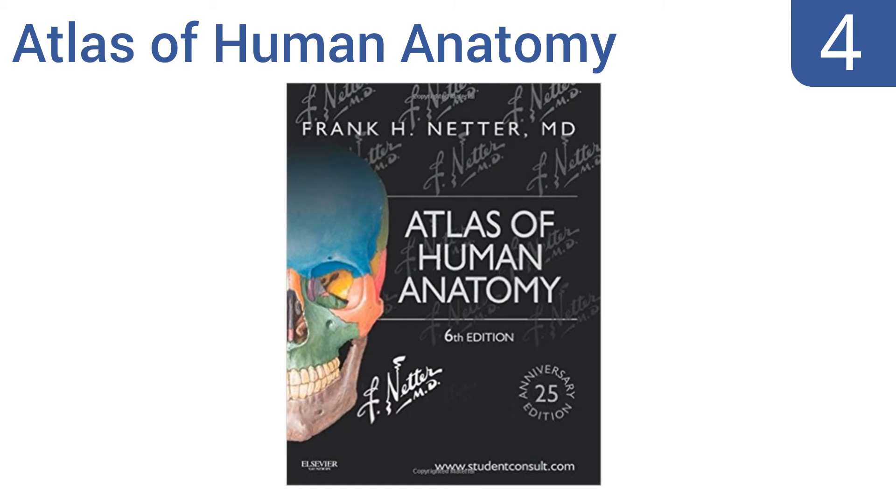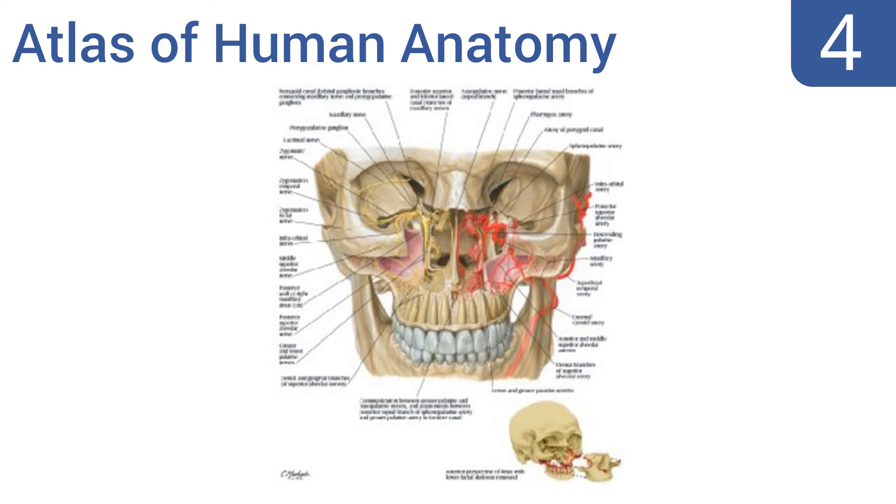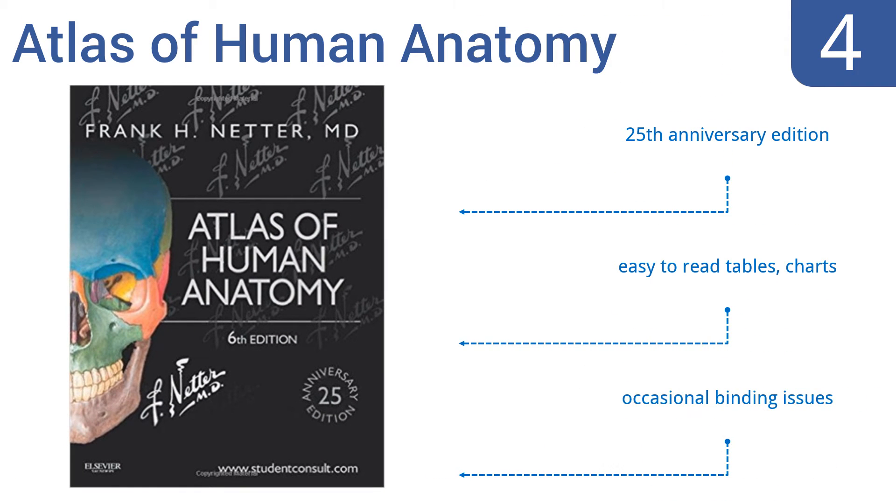At number 4. The Atlas of Human Anatomy by Frank H. Netter, MD, includes student consult interactive ancillaries and guides, making this a fine choice for the medical or nursing student intent both on learning the material and on getting good grades when they're tested. This is the 25th anniversary edition and includes easy-to-read tables and charts, but it does have occasional binding issues.